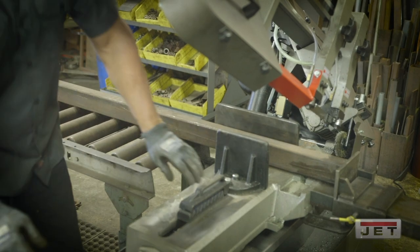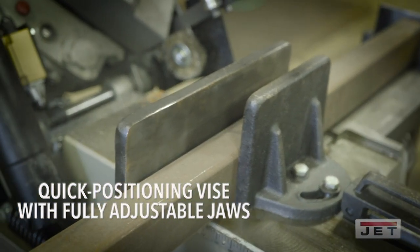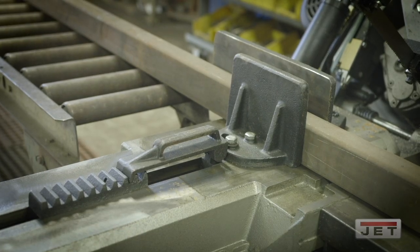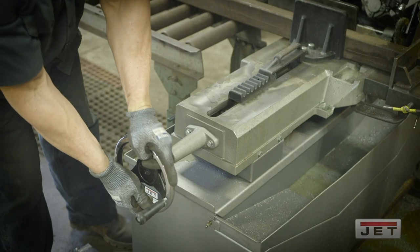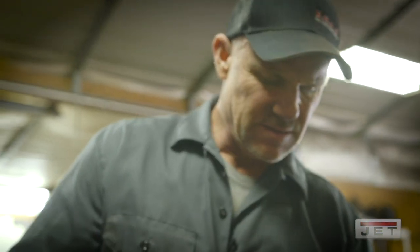One thing I liked when we made the decision to acquire this particular piece of equipment is that the stop of the vise is longer than the typical saws I've seen on the market. With this being a longer vise, it enables me to clamp it down and it remains square. A square, good precision cut is very important to me.